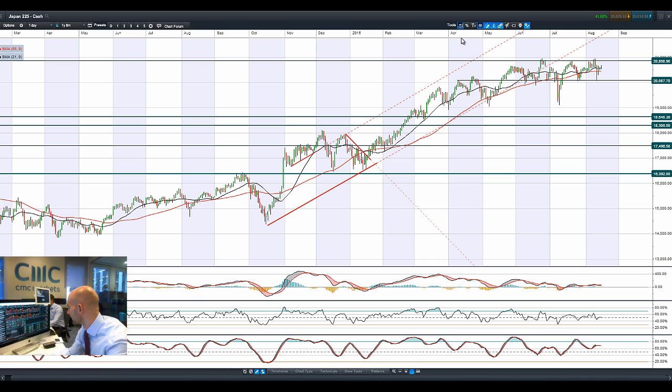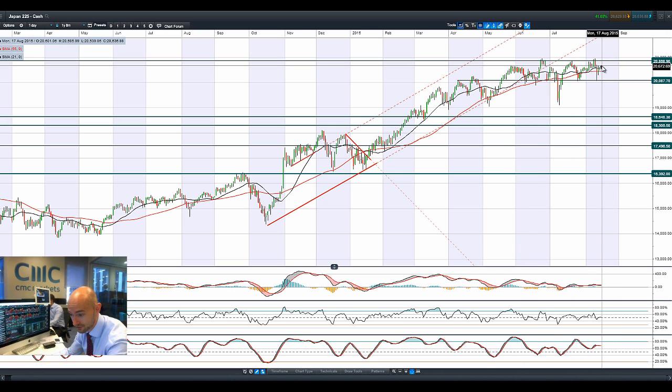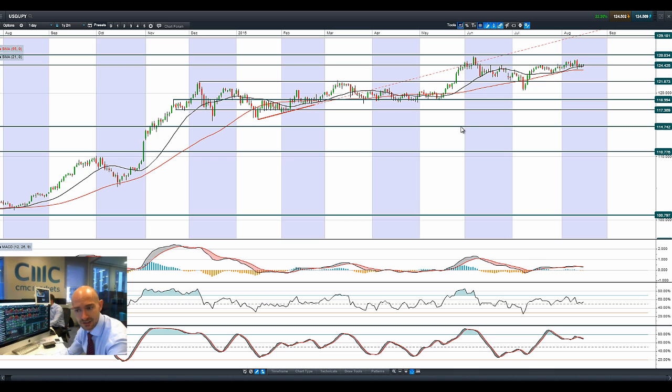Moving on to Japan 225: euro/sterling is actually dumping a bit, and dollar/yen at 124.50 is back above potential resistance. We're probably quite firmly in a range here, with 20,087 as potential support and 20,868 as potential resistance. We're just above most moving averages right now. Dollar/yen is also flattening off.